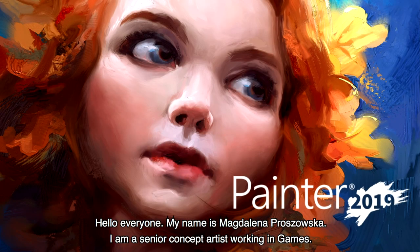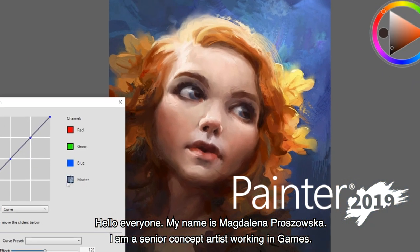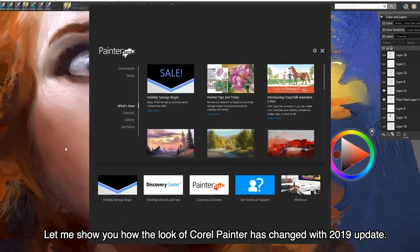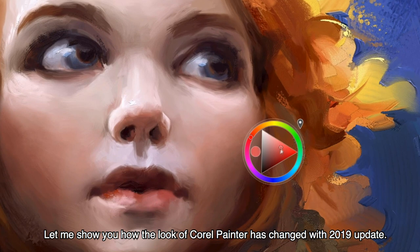Hello everyone! My name is Magdalena Proszowska. I'm a senior concept artist working in games. Let me show you how the look of Corel Painter changed with the 2019 update.